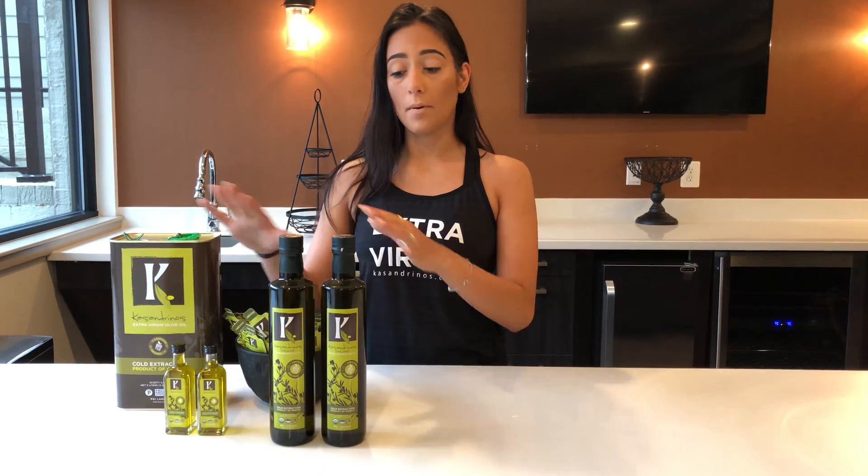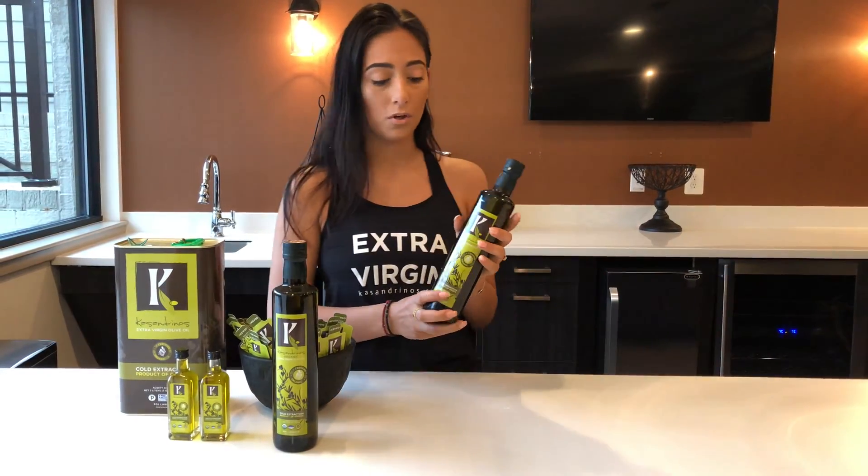Hi, I'm Efrosini from Cassandrinos International, and I'm here today to talk about the labels on all of our products. All this information is going to be the same across the board for everything, but I'm just going to go through it on our 500 milliliter bottle.